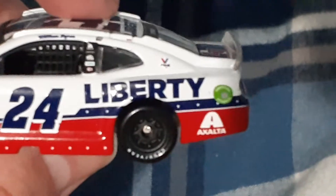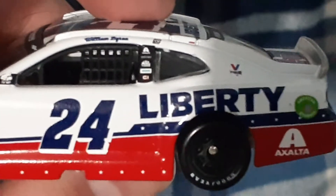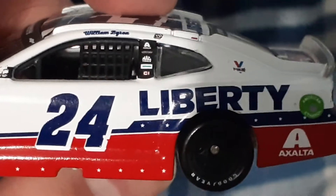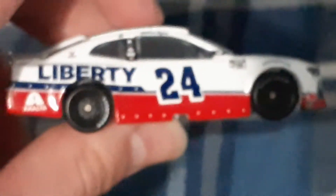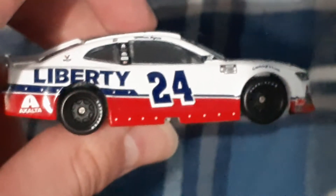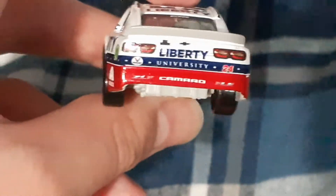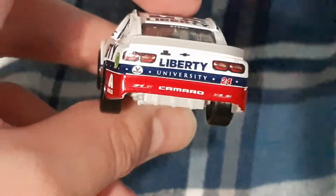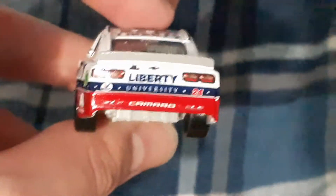You've got Valvoline, Mac Tools, CI — I don't know what that is. The other side of the car is exactly the same as the side we just saw. Now this is the most patriotic part of the car — Liberty University in red, white, and blue.